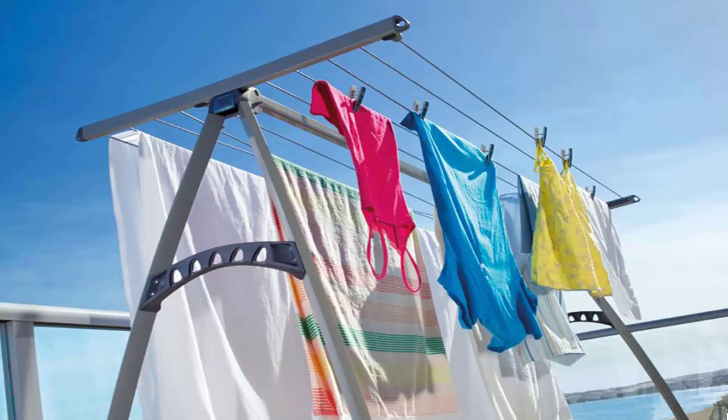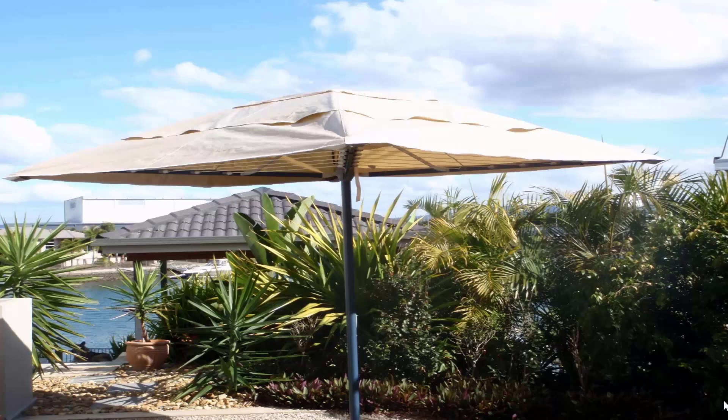The benefit with these units is you can get your bigger items on them like sheets and towels as pictured here. Generally in most cases you can get two to three loads of washing on this style of unit at any time. If you're looking for protection for your clothes during the day, we do a range of rotary clothesline covers and fold-down clothesline covers. This unit here is pictured stored on the folding rotary clothesline — as you can see, it completely covers the clothesline so all your clothes are protected during the day while you're at work.